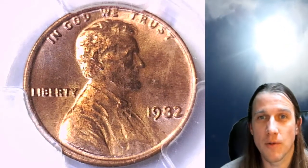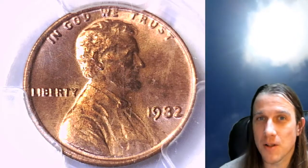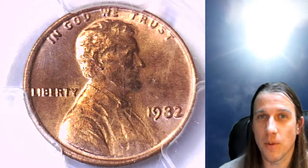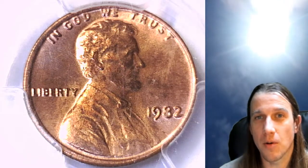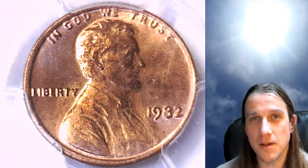We got to 4,000 watch hours and became a YouTube partner this week — it's been an awesome week. We got to do the 100th episode of the Coin Vault Has Opened last night, just fun all around. Thanks everyone for the support, you guys are wonderful — see you guys in the future.